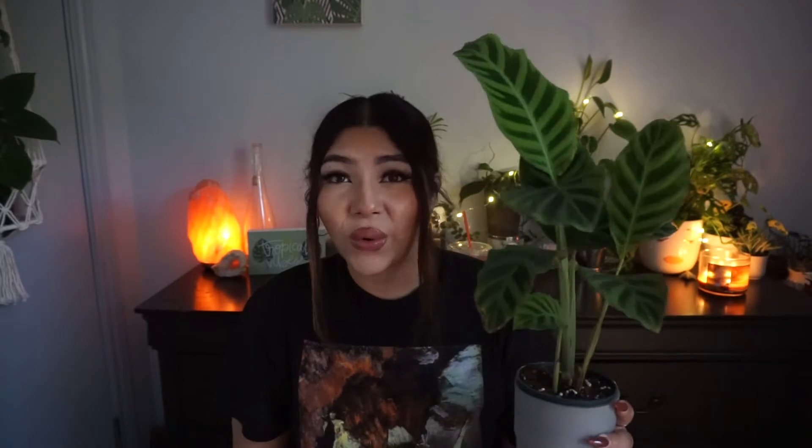The first plant I'm going to be talking about in this video is this beauty right here. It is so amazing and I'm so excited that I have this in my life. This one is a Calathea zebrina. I've always been so nervous to pick up Calatheas when I go plant shopping or ordering online — I've always just been so anxious because I bought one in my lifetime and it didn't really go well.